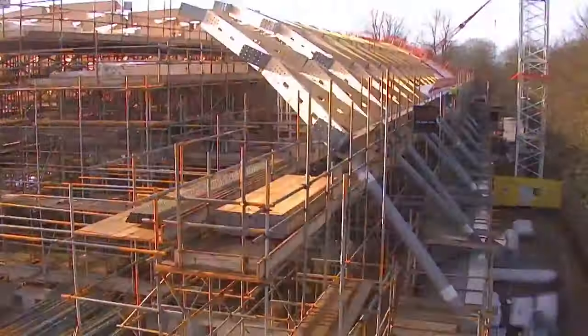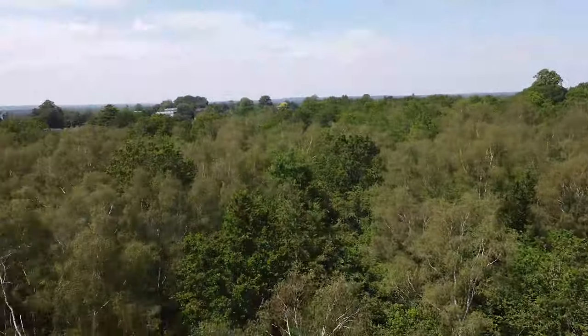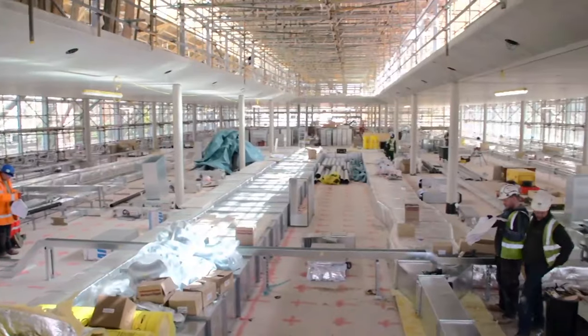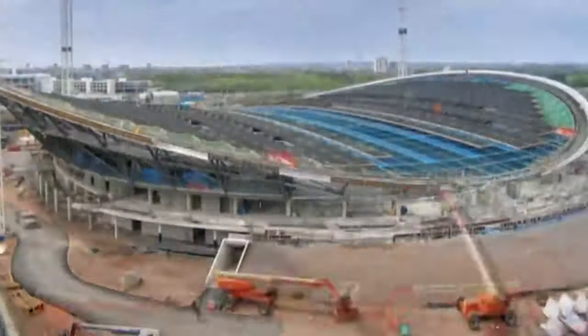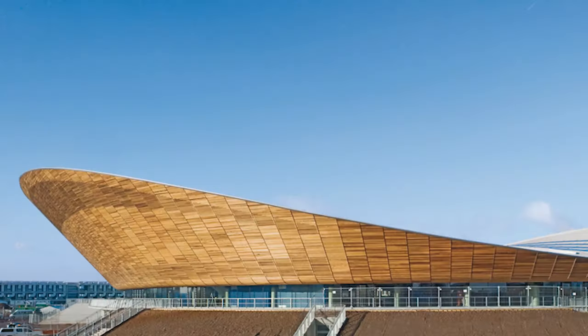Hopkins Architects spearheaded the project back in 2008 when the site was simply a car park surrounded by ancient woodlands. The construction of the project needed to be respectful to the local environment and the surrounding community. Therefore the design team that was chosen had expertise in sustainable design and had previously carried out incredible projects, including the construction of the London 2012 Olympic Velodrome Stadium.